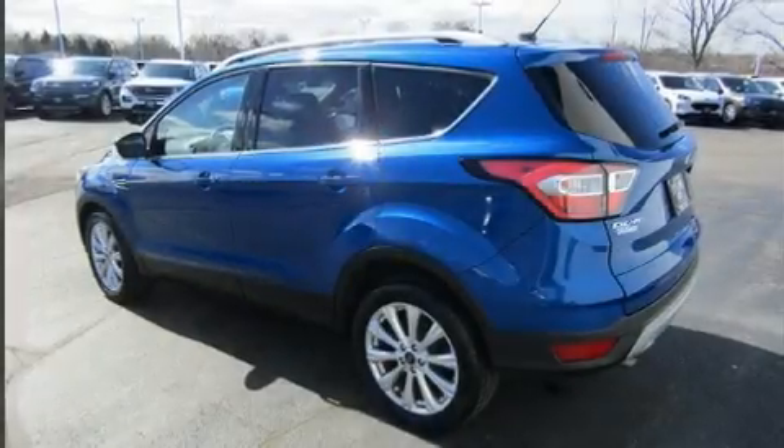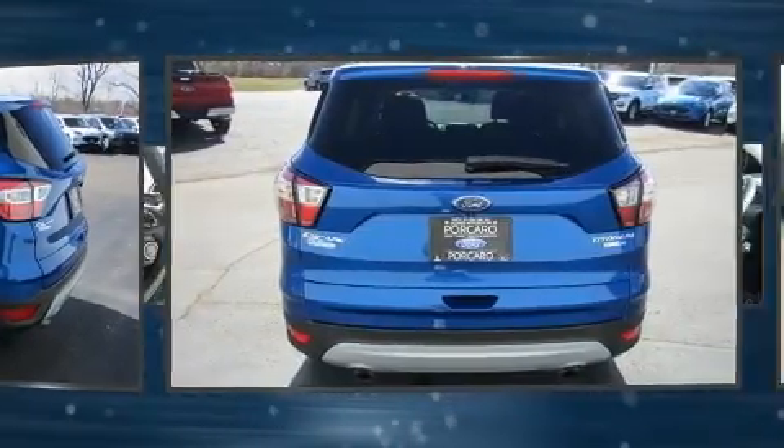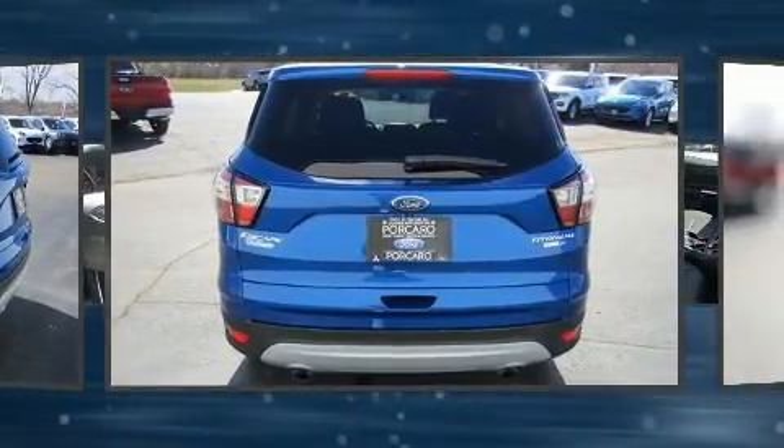You can expect a lot from the 2017 Ford Escape with fewer than 35,000 miles on the odometer. This four-door sport utility vehicle prioritizes comfort, safety, and convenience. Smooth gear shifts are achieved thanks to the efficient four-cylinder engine.